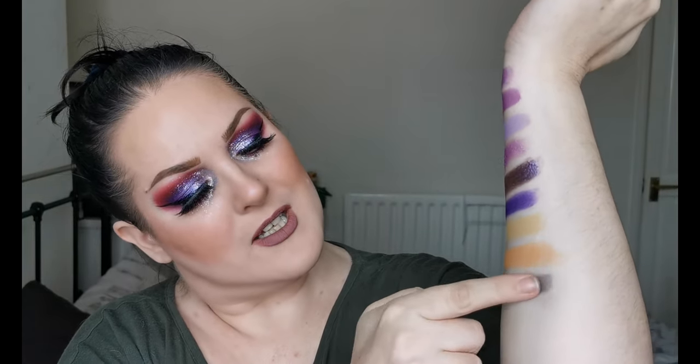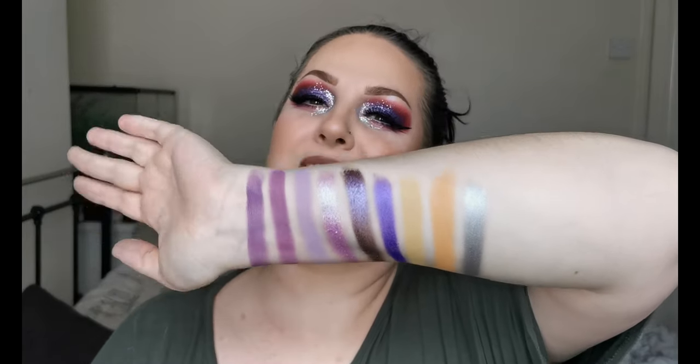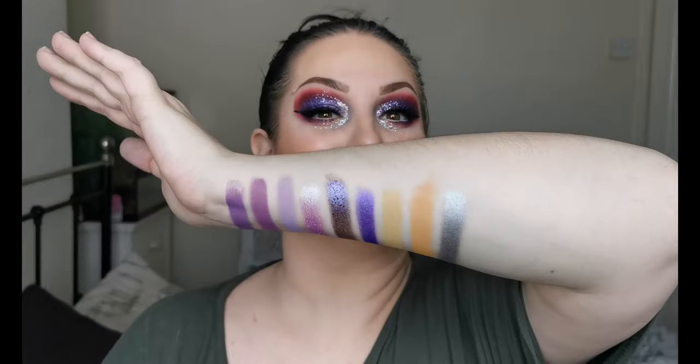It's like a gunmetal kind of silver — that is beautiful. So there we have the last of my Lethal shades swatched out. I cannot wait to play with all of these.